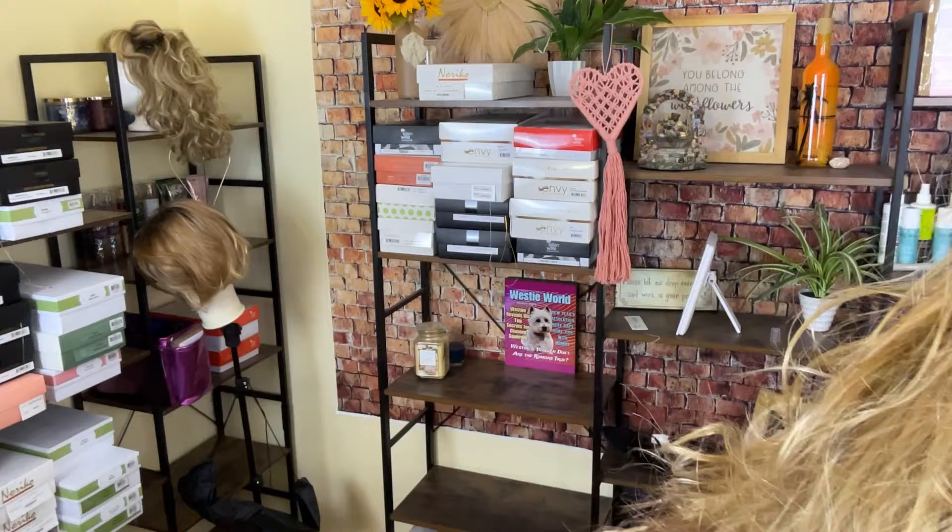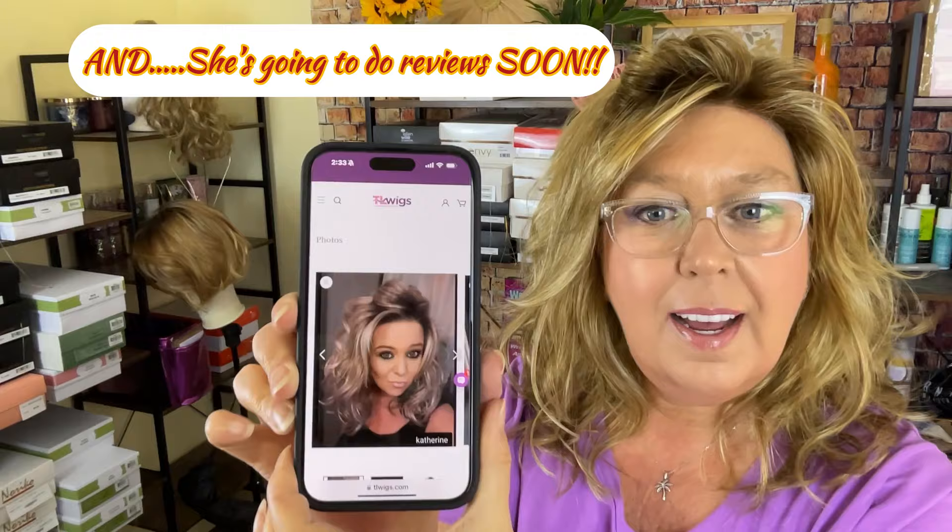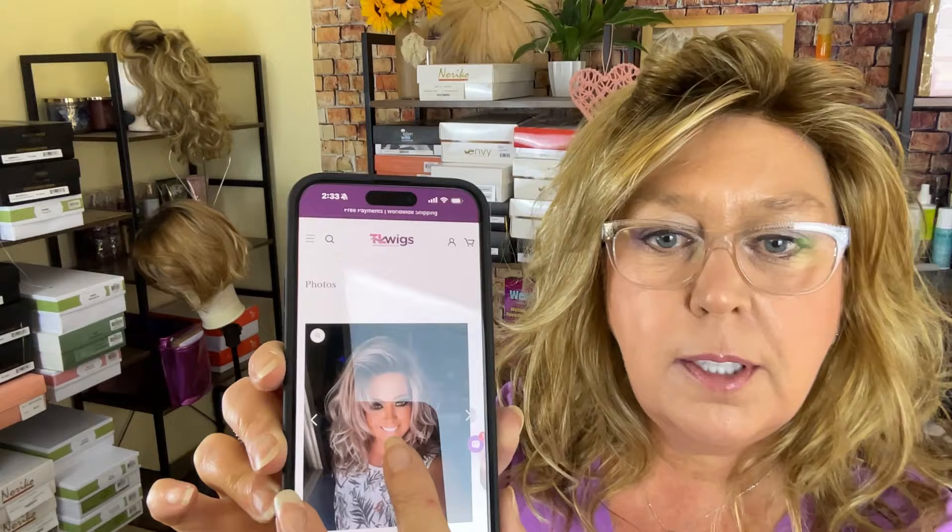Let me know what you think of Catherine. If you have one, she is a pretty reasonable price too. Let me look up really quick and see what she costs. She is $163 and that is with a 30% discount applied.